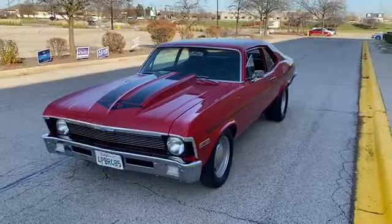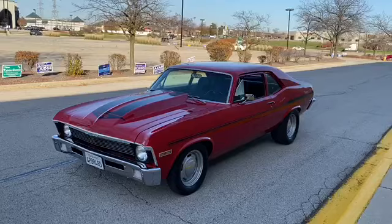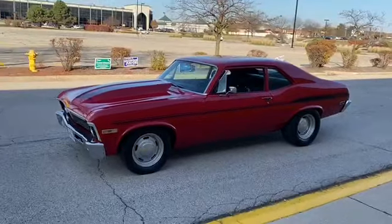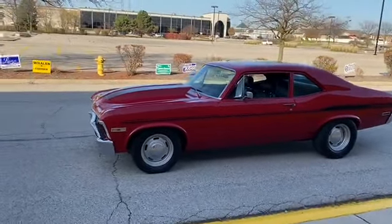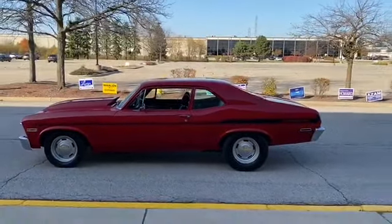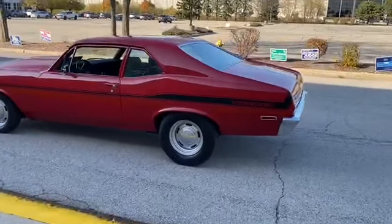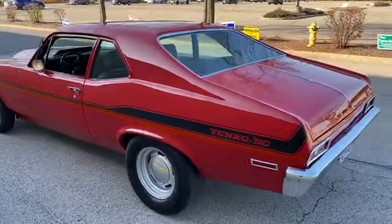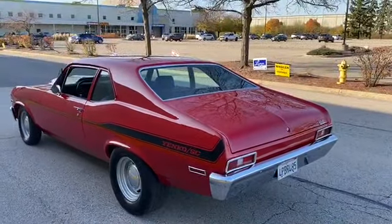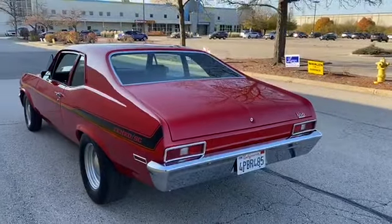Hey, Thomas here from MGM Classic Cars, showing you this California title 1970 Chevrolet Nova Yenko theme car. It's not a real Yenko — we'll get that out of the way right away. It's priced very aggressively to sell. Gorgeous lipstick cherry bomb red paint on the car, really straight body. It's not perfect, hence the price, but it's really nice. Very respectful — you can take it to a car show. It's a very affordable classic muscle vintage car.